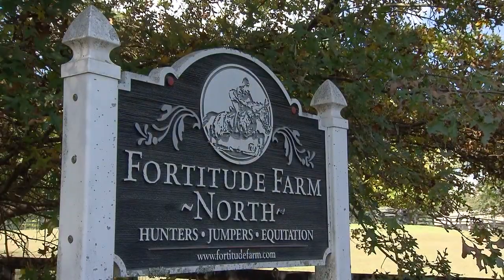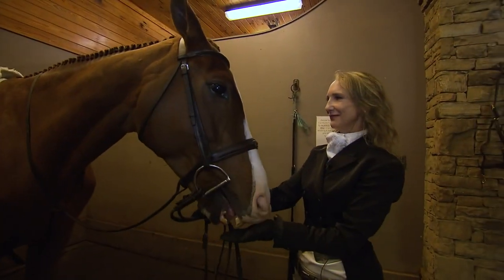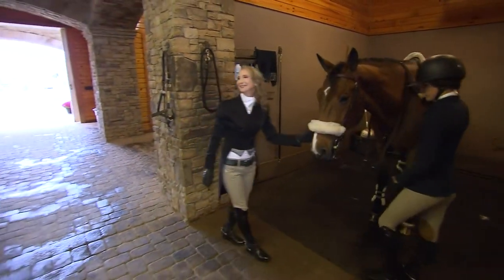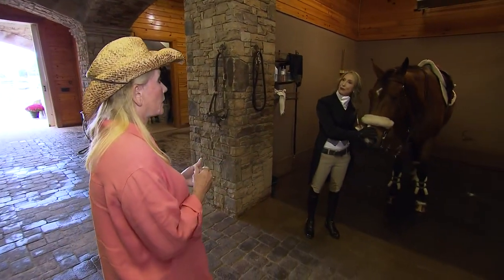At Fortitude Farm, owner and head trainer Carolyn Bell showed us some of those traditions. This is a show barn, which means these horses go to competition. That's right — we go to hunter jumper shows.